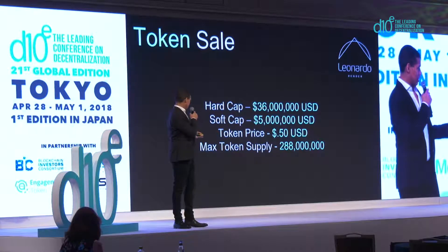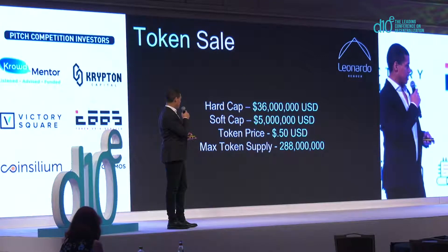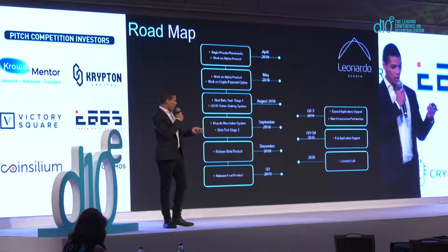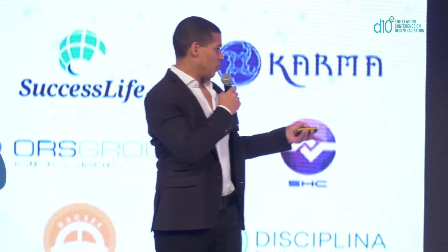These are some token sale numbers. We're raising $36 million; the soft cap is $5 million; token price is $0.50; and our max token supply is 288 million tokens. This is our roadmap: we're starting with private placements now and continuing to work on our alpha product. In August we'll begin beta testing and work on our staking system. In December we'll be releasing our beta. Q1 2019, releasing our final product. And in the future we have the Leonardo Lab, which will iterate on our software to ensure we are the premier solution for graphical rendering for all industry participants.